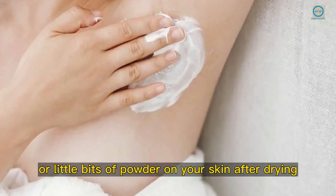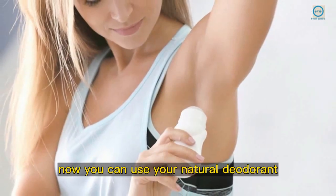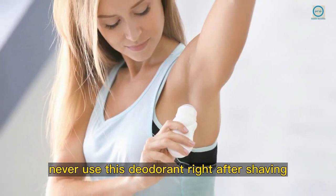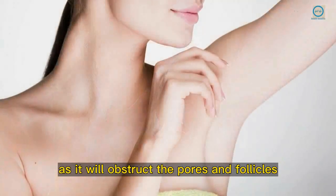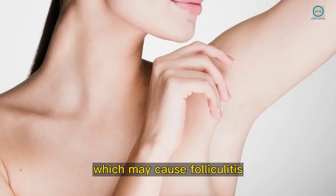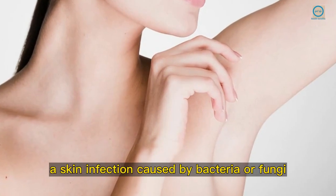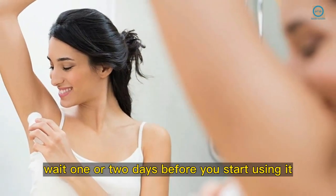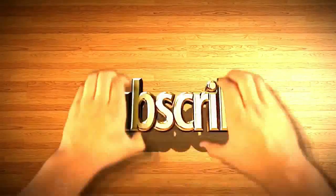Now you can use your natural deodorant, but pay attention: never use this deodorant right after shaving your armpits, as it will obstruct the pores and follicles, which may cause folliculitis — a skin infection caused by bacteria or fungi. Wait one or two days before you start using it.